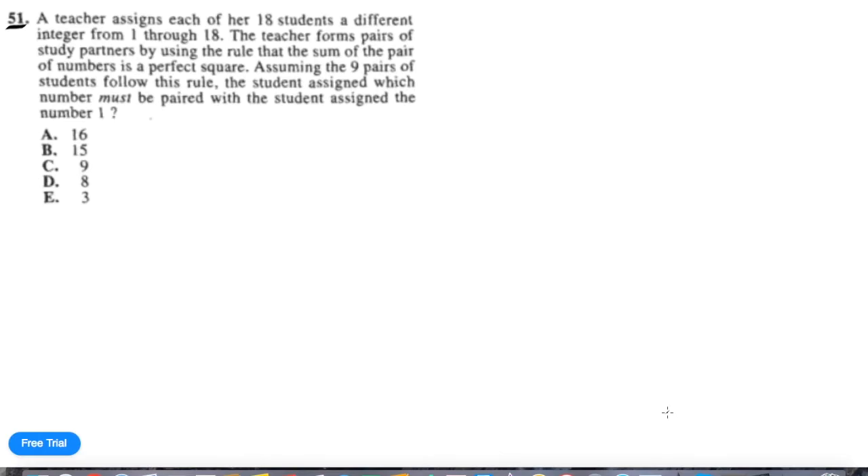I've seen people waste a lot of time on this. I myself have wasted some time on this question. So let's talk about solutions.